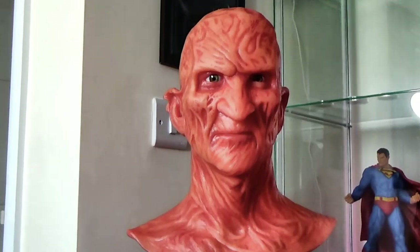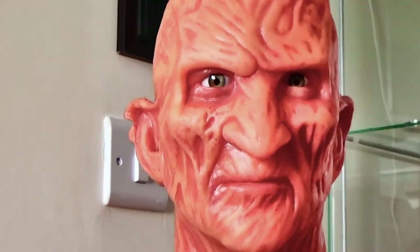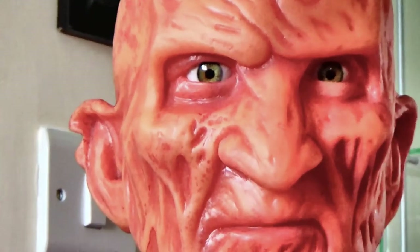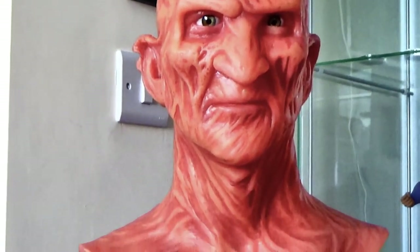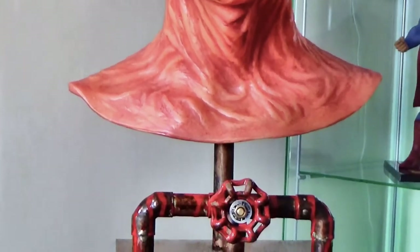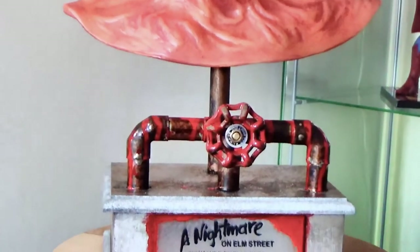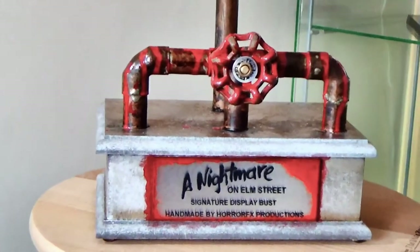One, two, Freddy's coming for you. Three, four, then lock your door. Five, six, grab yourself a crucifix. Seven, eight, gonna stay up late. Nine, ten, never sleep again. I'm so scared.